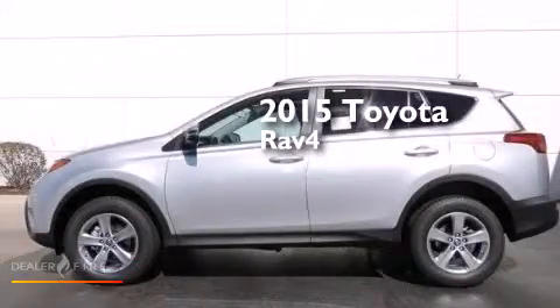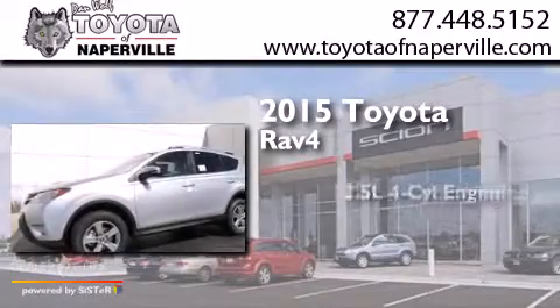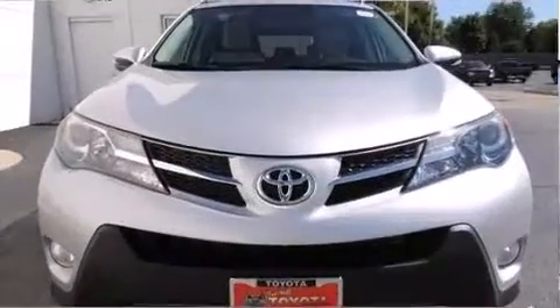This is a brand-new 2015 Toyota RAV4. It has a 2.5-liter 4-cylinder engine, a 6-speed automatic transmission, and all-wheel drive.